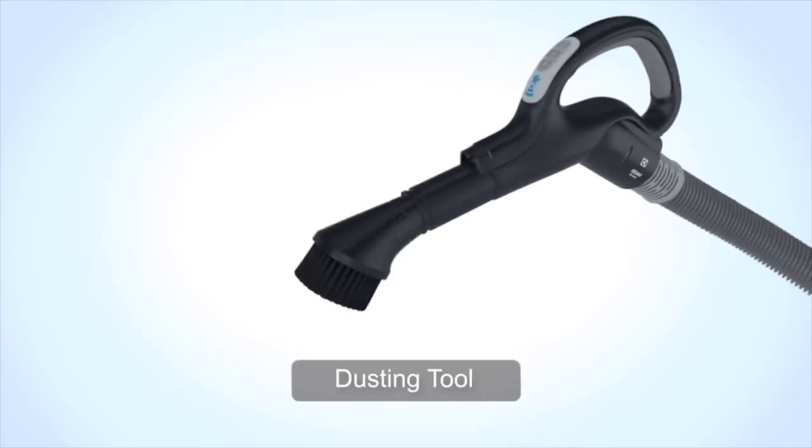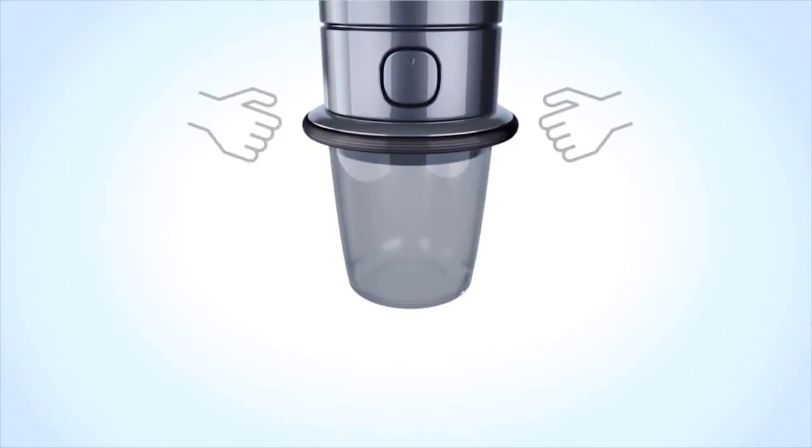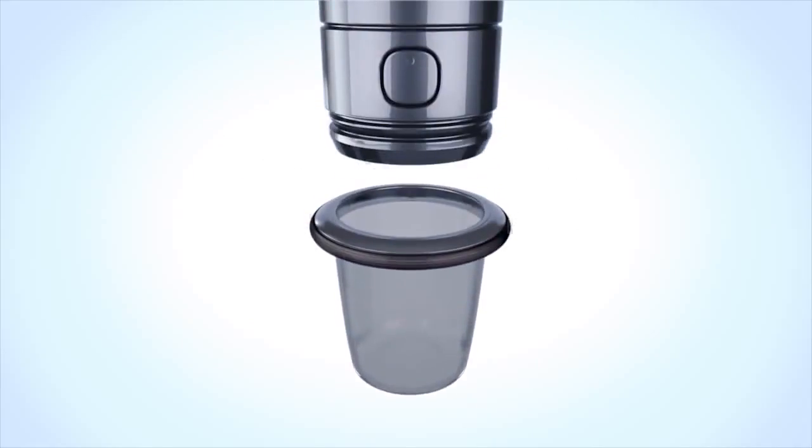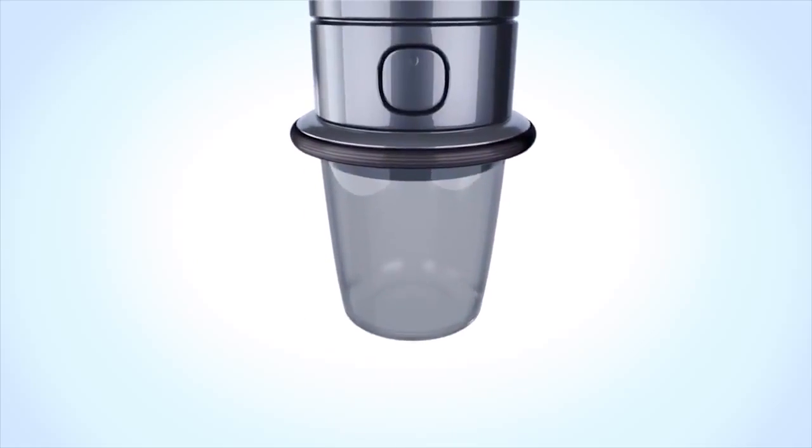And the press and release bucket system that is so easy to use you can send your teenage son out to the garage and have him dump out the canister for you.